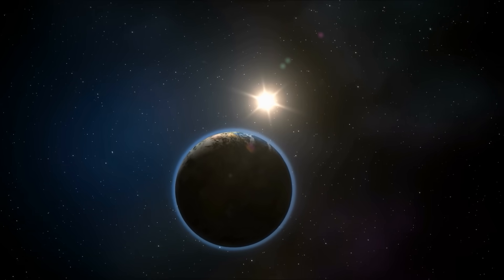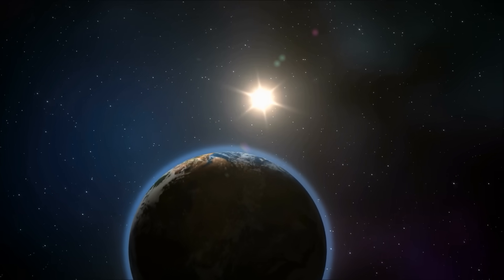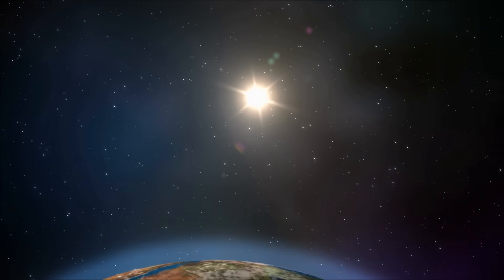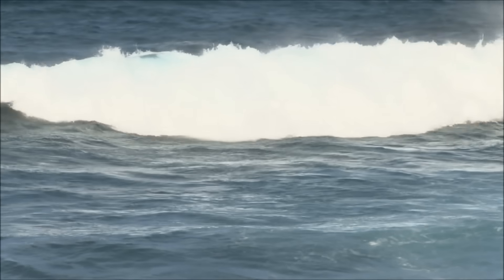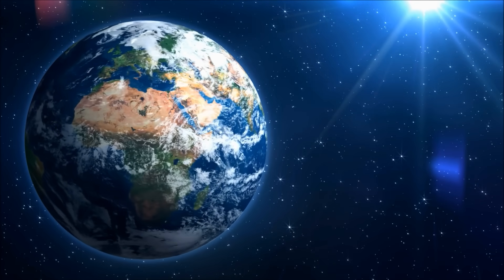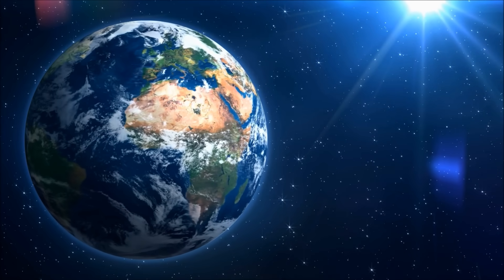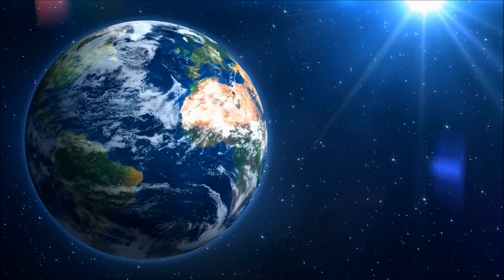The Earth is about 93 million miles, or 150 million kilometers, away from the Sun, which keeps it at just the right temperature to have liquid water. And the Earth has a lot of water — more than 70% of the Earth's surface is covered by oceans. That means that the oceans are more than twice the size of all the land on Earth.